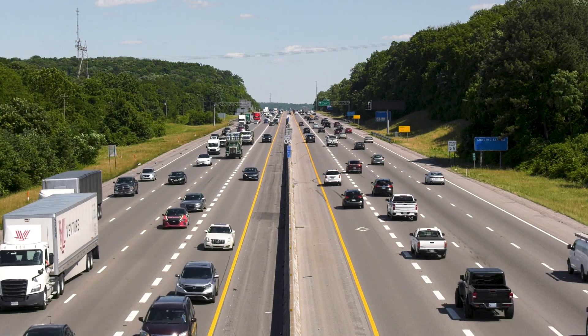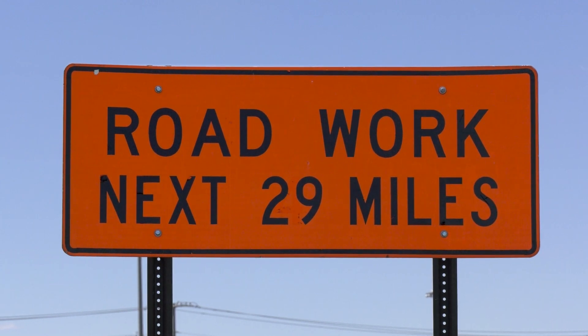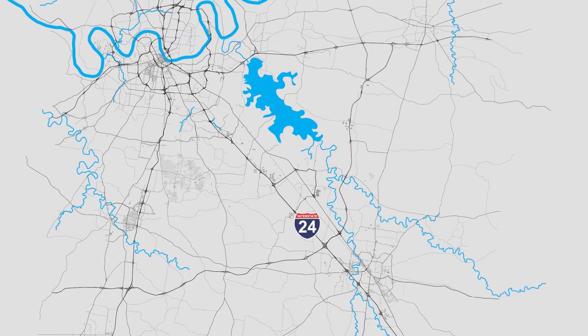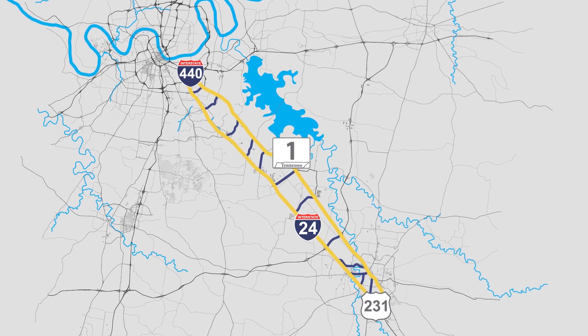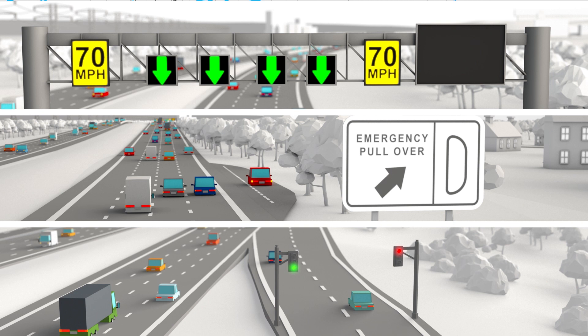Interstate 24 is getting smarter. The smart corridor project between Rutherford and Davidson Counties is underway. The multi-phase, non-traditional construction will pair Interstate 24 with State Route 1, using physical, technological and operational resources to improve mobility.